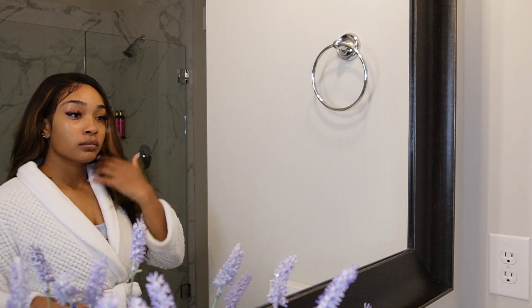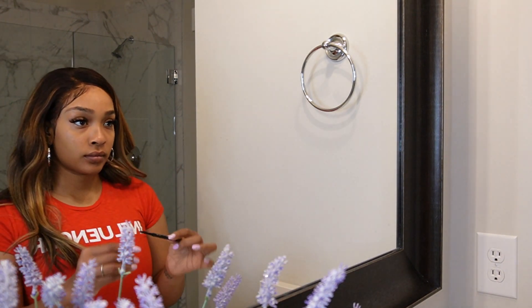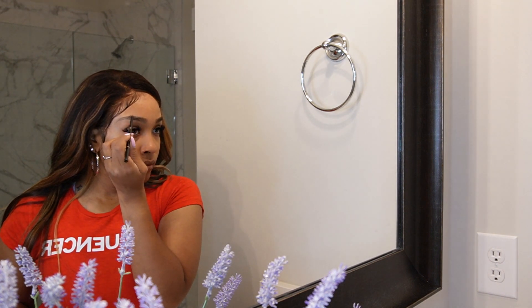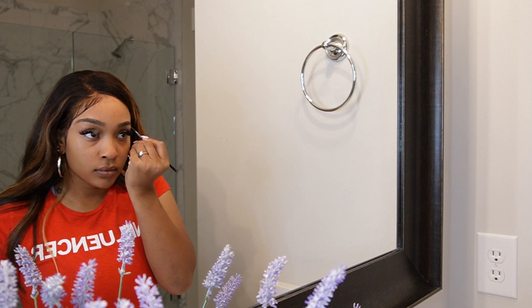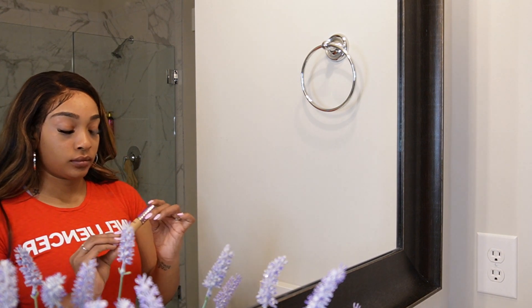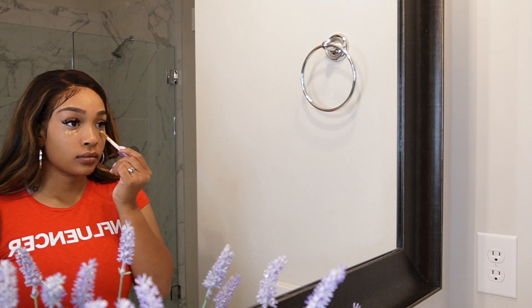Let's get this soft beat going. First thing, I'm just gonna fill in my eyebrows a little bit. Like I said, there's no real foundation happening today — just a little concealer and powder. So I'm just gonna fill in my eyebrows, and then I'm gonna go underneath my eyes with my Tarte Shape Tape concealer.